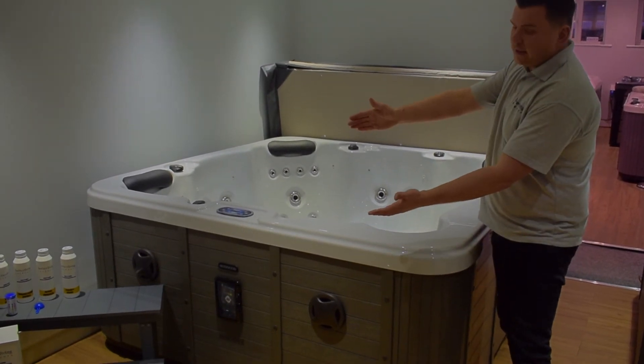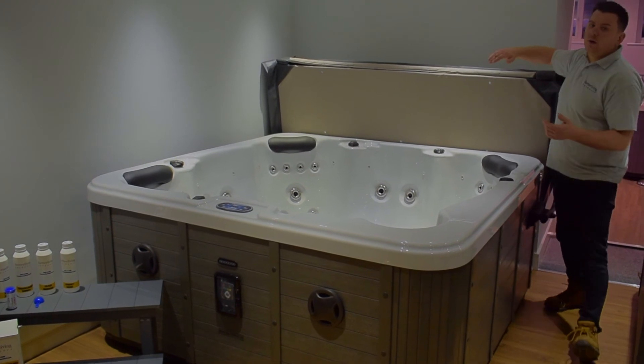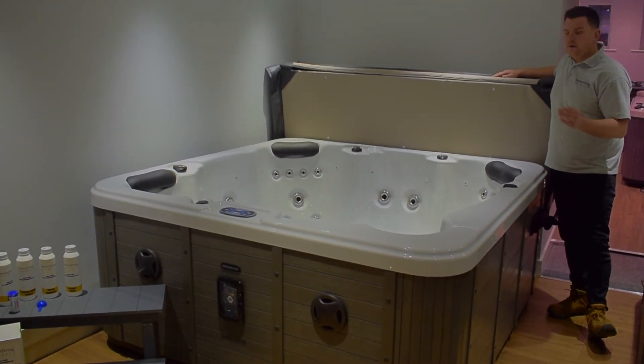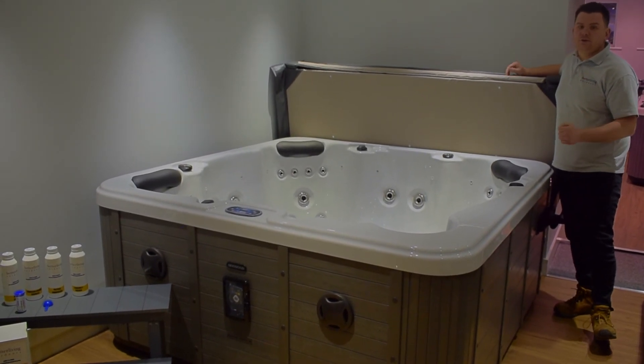There's a lovely set of steps to get in and out of the hot tub, and a fully insulated Nordic cover. This is our brilliant, affordable Cayman 1 lounger hot tub. Thank you very much.